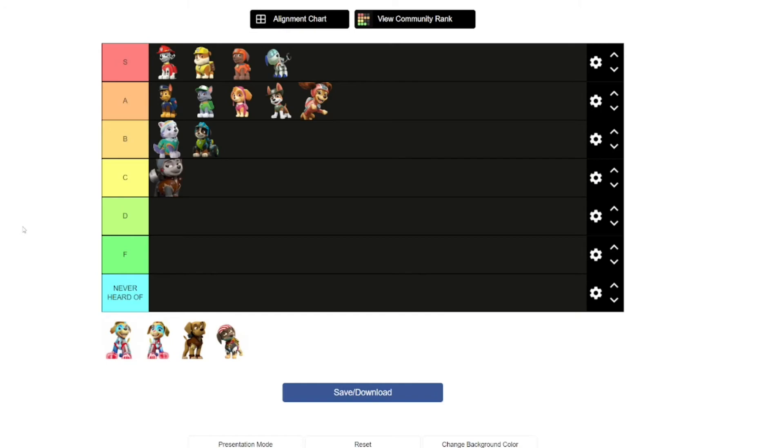We move on to Ella. Ella, like Rex, does not really appear in many episodes because she's actually exclusive to the Paw Patrol Mighty Pups Super Paws sub-series of the franchise. Her superpower is growing absolutely huge in size, and that actually helps her with anything that Paw Patrol needs her to. I really like that about her.